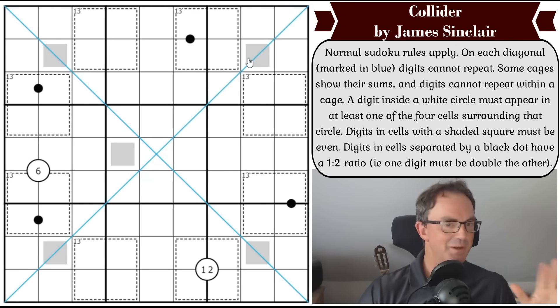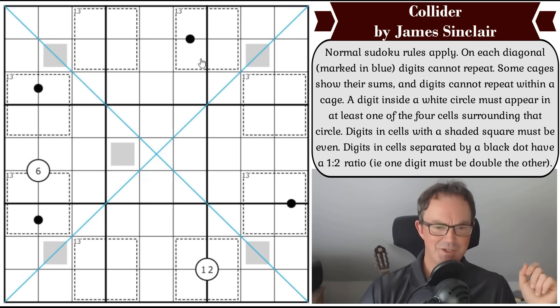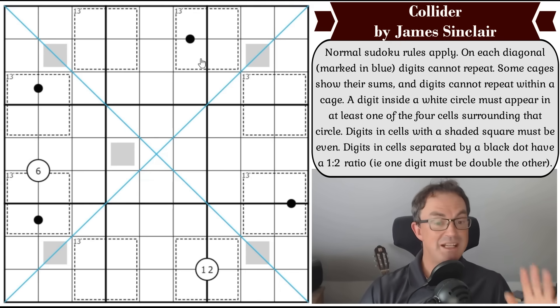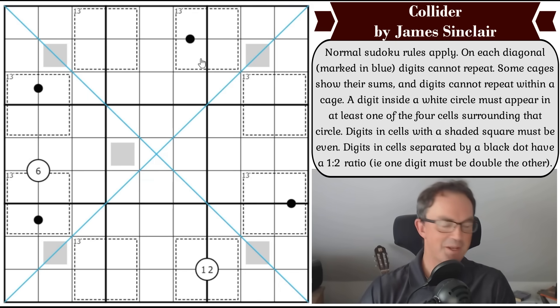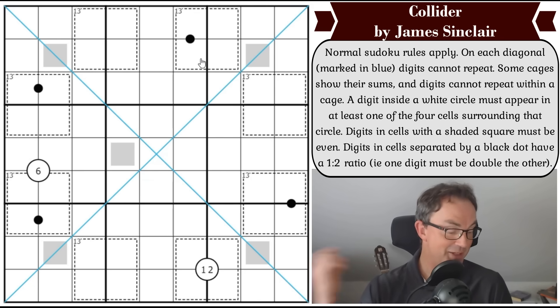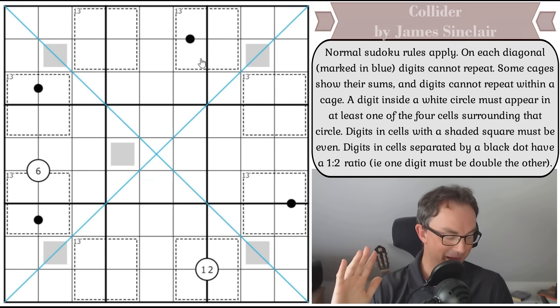That is exactly what we're going to do. If you're familiar with Sudoku rules, there's no trickery in this grid - just a lot of 13 cages by the looks of it. I've got literally no idea how difficult this is - I typed 'Collider logic masters' into Google and it came up with nothing, so you'll have to be guided by the length of the video. We're nearly ready with our new Line Sudoku app as well.